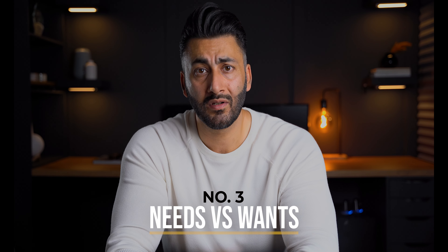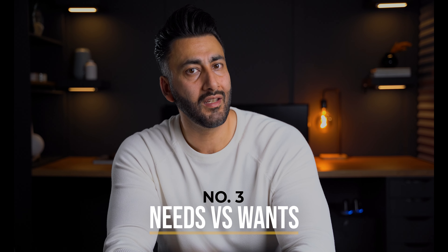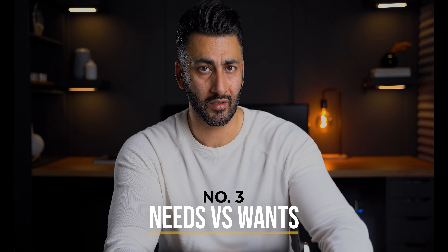Number three: needs versus wants. I cannot tell you how many times I've talked to first-time homebuyers and taken them out on showings, only to find out they're focusing a lot more on their wants than their actual needs. Here's a list of things to keep in mind when creating your needs and wants list: What features do you require in a home to satisfy your lifestyle? For example, if you have younger kids and a couple of dogs, how important is it to have a backyard? How long do you plan to live on that property? Will your family grow in the next three to five years?